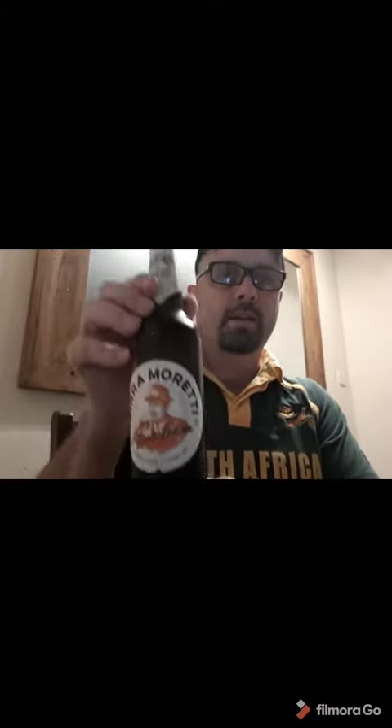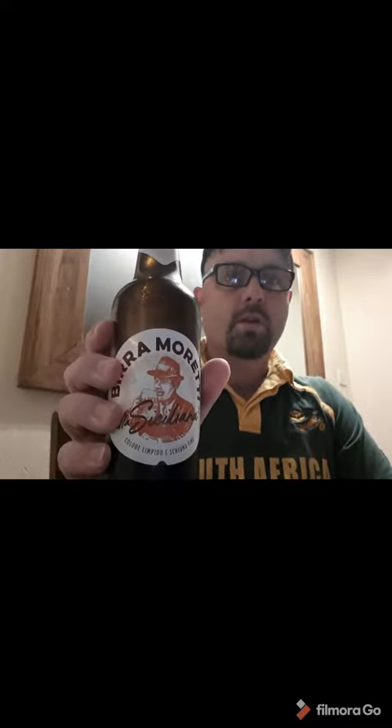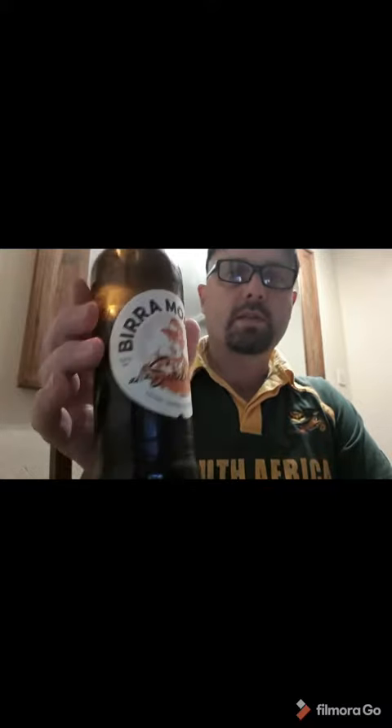Time for another review — Birra Moretti. I thought I'd go for something different since we're now in October and it's Oktoberfest, so I got something Italian instead. Moretti comes from Italy, although it's now owned by Heineken. This is the Siciliana, made with Sicilian oranges as well as the usual ingredients. It's 5.8% ABV, a 500ml bottle, picked this up in a supermarket. Let's give it a try.